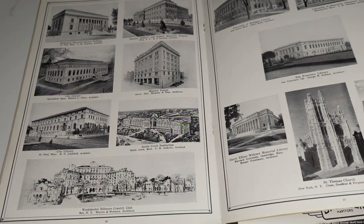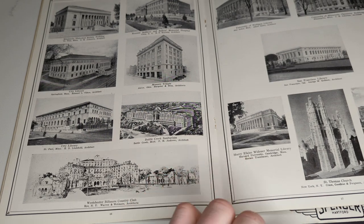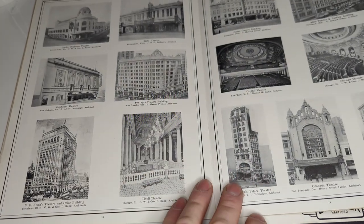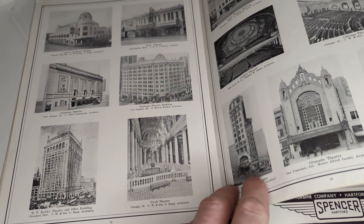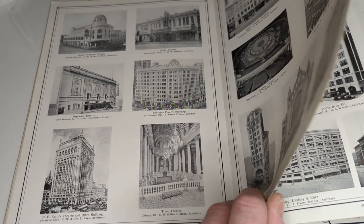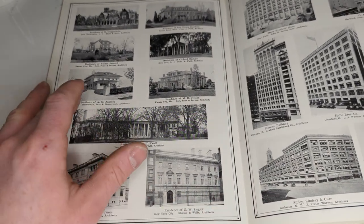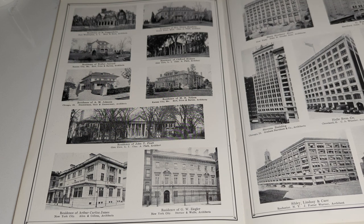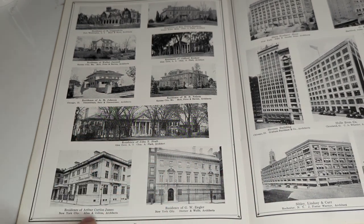Battle Creek Sanitarium. Westchester Biltmore Country Club — look at that place. The Widener Library — there are some pictures online of the inlets in the Widener Library. This one is late enough that the Chicago Theater is featured, so this will be from the mid to later 20s, because the Chicago Theater was built in the mid-20s. The Tivoli Theater — that's another one in Chicago. Residence of A.M. Johnson, which is now something to do with Northwestern University. And some of these Long Island mansions — I don't know if this particular one, but a lot of these have been demolished.